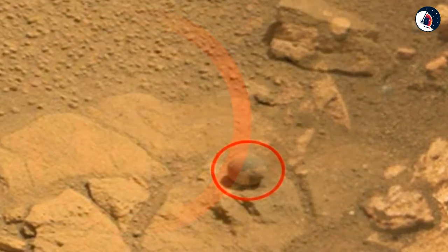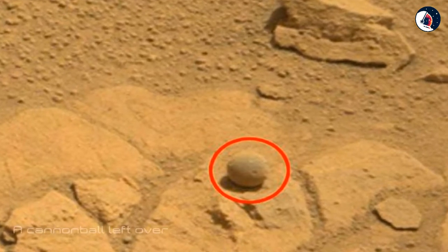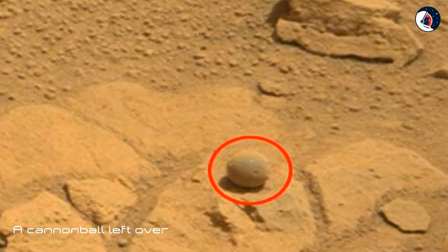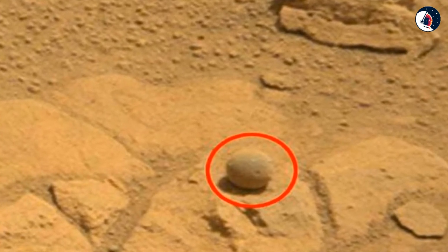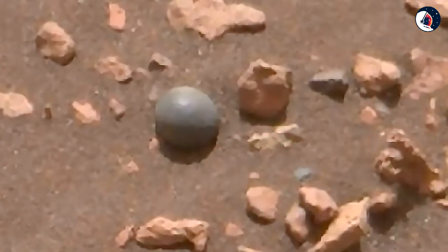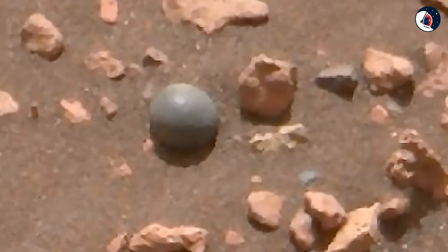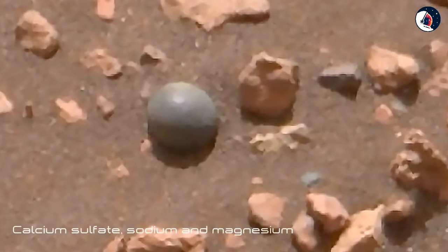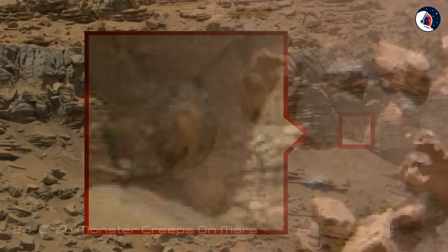Twenty-Three: Not a Cannonball. In December 2017, a popular UFO enthusiast blog posted a close-up look at a spherical object spotted by NASA's Curiosity Rover, suggesting it was a cannonball left over from a war on the red planet. NASA's rover team responded via Twitter, pointing out that the concretion is less than a quarter inch (5 millimeters) in size and is actually made up of calcium sulfate, sodium, and magnesium.